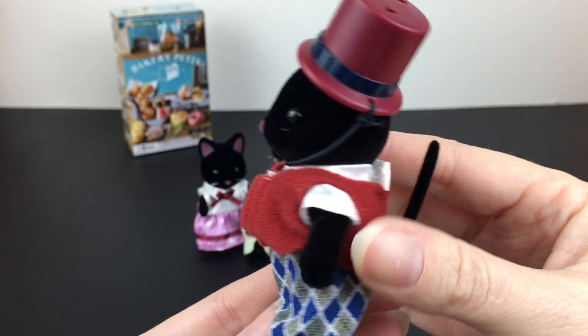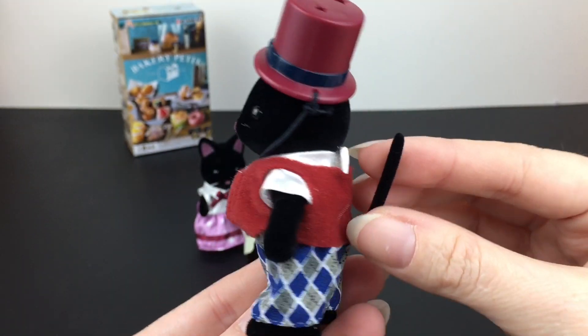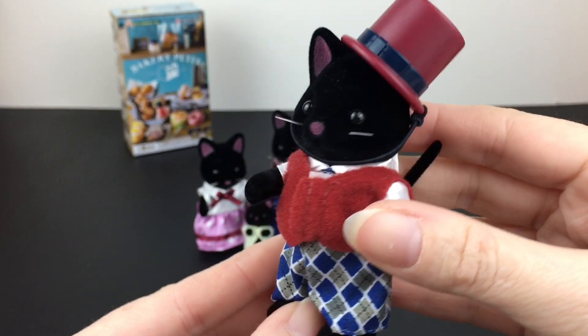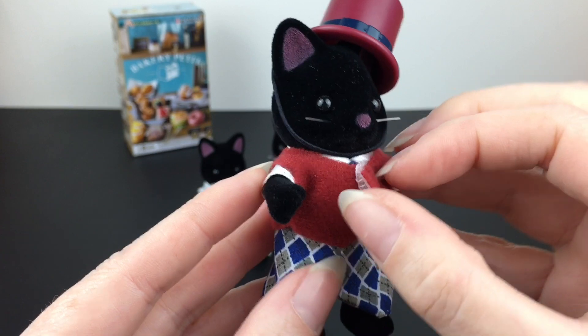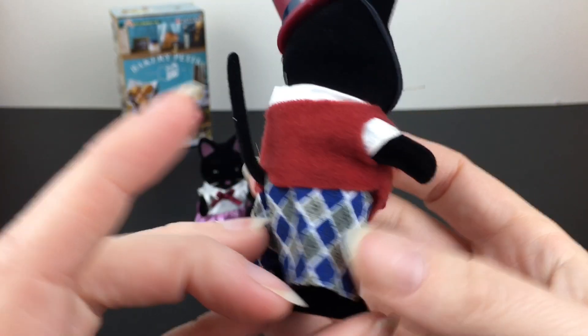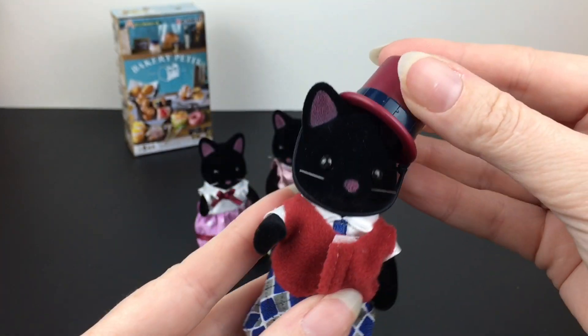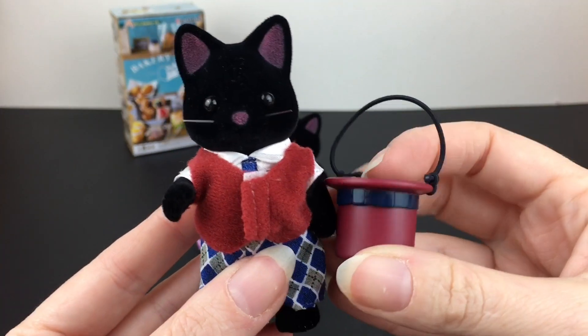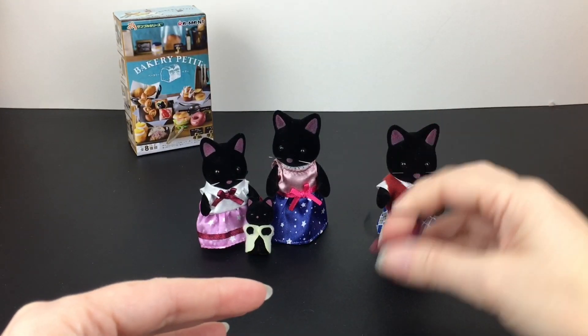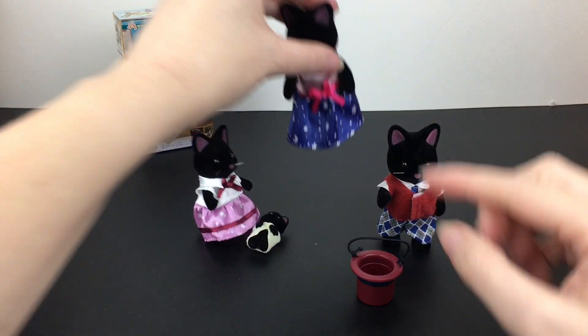We'll start with the Daddy Cat, which might be James. I love the tail — look at their cute little tails, they're so soft and so nicely done. He has his little vest and tie and checkered pants, and of course you can remove those. He looks quite dapper with his top hat, but we're going to use it for other purposes.